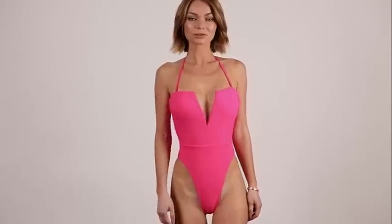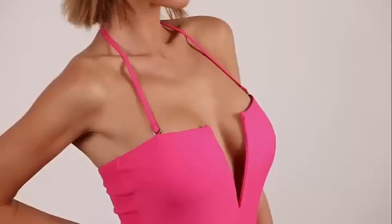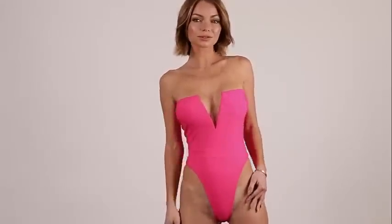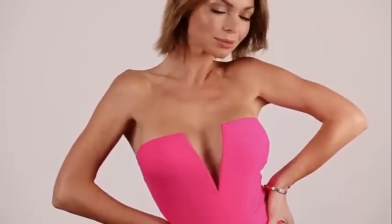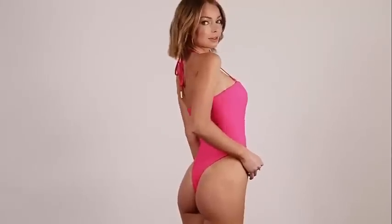Next swimsuit is a thong one-piece in a beautiful fuchsia color. This is such an elegant suit. I love the V-cut on the top — it shows off your cleavage so beautifully. It has detachable straps so you can wear it strapless. It also has elastic silicone around the top so it stays on even if you wear it strapless.